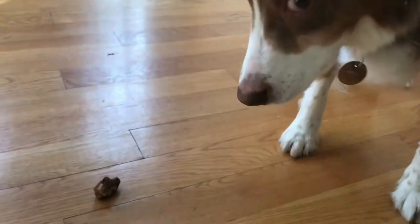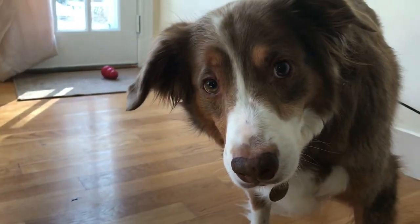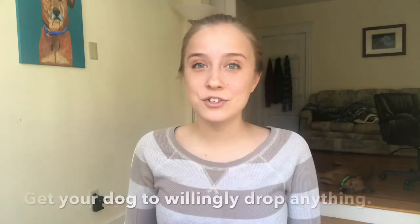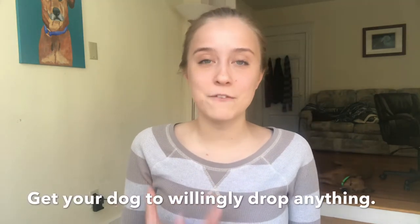Tucker, drop it. Good job. Okay, get it. Hey everybody, it's Amber here from Positive Development, and today we're going to talk about how to get your dog to drop anything out of their mouth willingly.